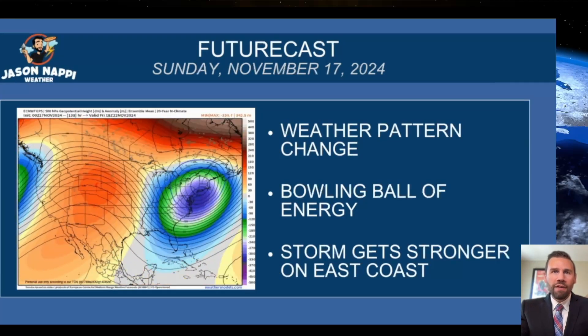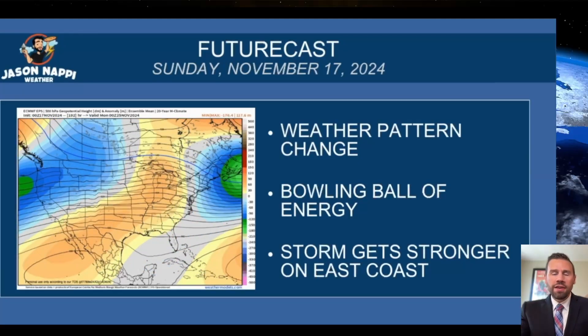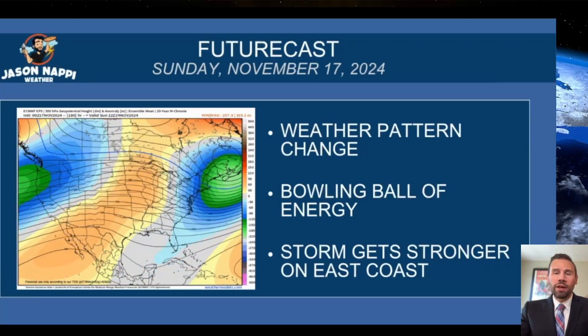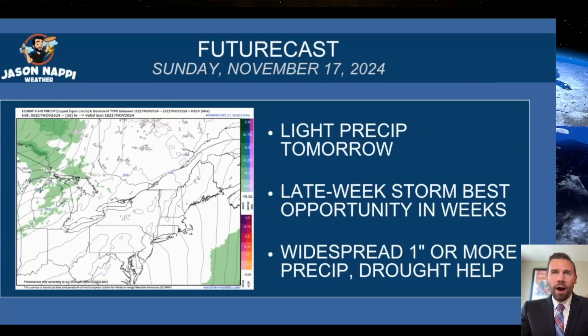That cold air gets pulled into the mountains. Here's that bowling ball of energy that's going to be our pattern change coming into the East Coast. The storm gets stronger on the East Coast and it's going to pull in some Pacific moisture from the Pacific Ocean. That's going to help give us the rainfall we desperately need here in Maine to help with the drought. That'll be coming Thursday into Friday.